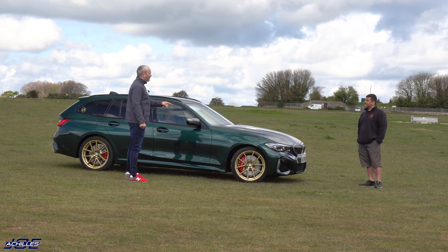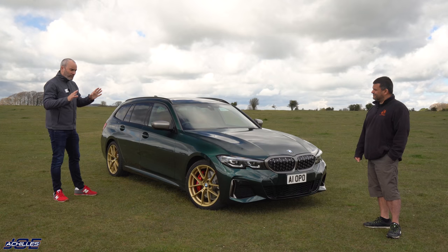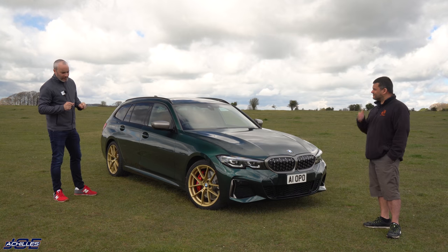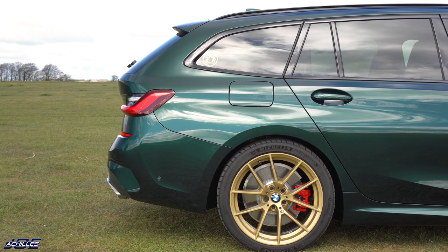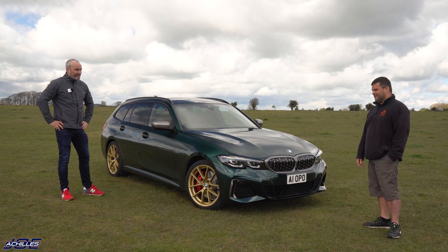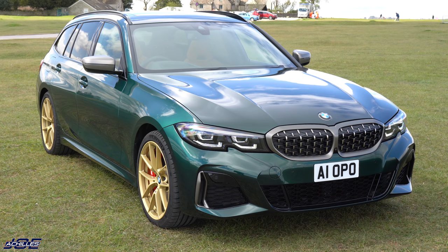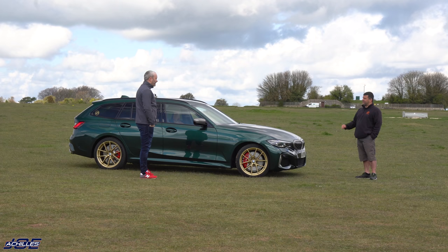We've got that gorgeous paintwork and the gorgeous interior that contrasts so well with it. But obviously there's something else that's really staring at all of us - the wheels. They happen to look like 763Ms sprayed gold, but that's not strictly true. I've lusted after the 763M since the first time I saw them, and with the M2 CS having them in frozen gold, I'd love a set. But they're 5x120 fitment for F series cars and G series cars have a 5x112 fitment, so I couldn't get 763Ms that would actually fit.